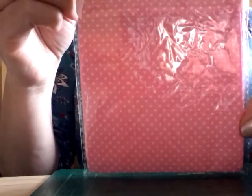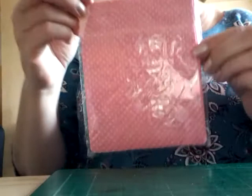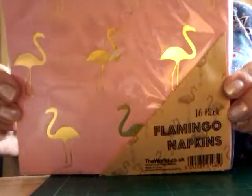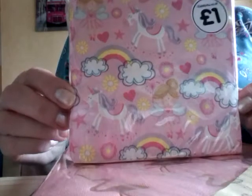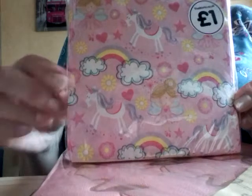I've got a pack of three drawstring bags — they're really pretty, pink with white spots, beautiful. And I've got some napkins: some flamingo ones, and a pack of unicorn and rainbow ones. I might stick some of these to the front of cards and tags, things like that.